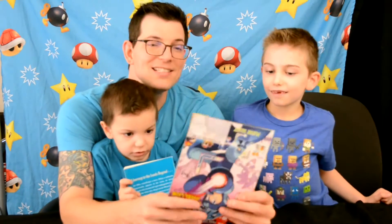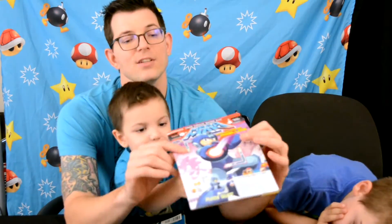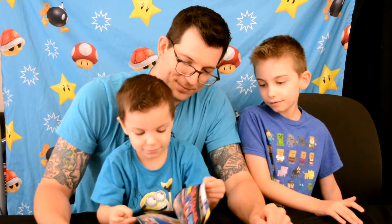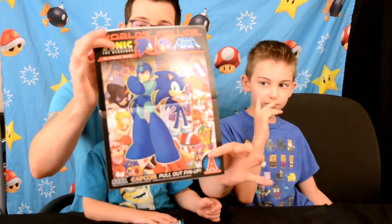Next we got this Mega Man and Sonic comic. There was no price on it, so they only charged us 50 cents for this excellent gem. I love Mega Man and Sonic - it has lots of cool drawings that you can mimic and draw on your own. It even comes with a poster that you can pull out from the middle!